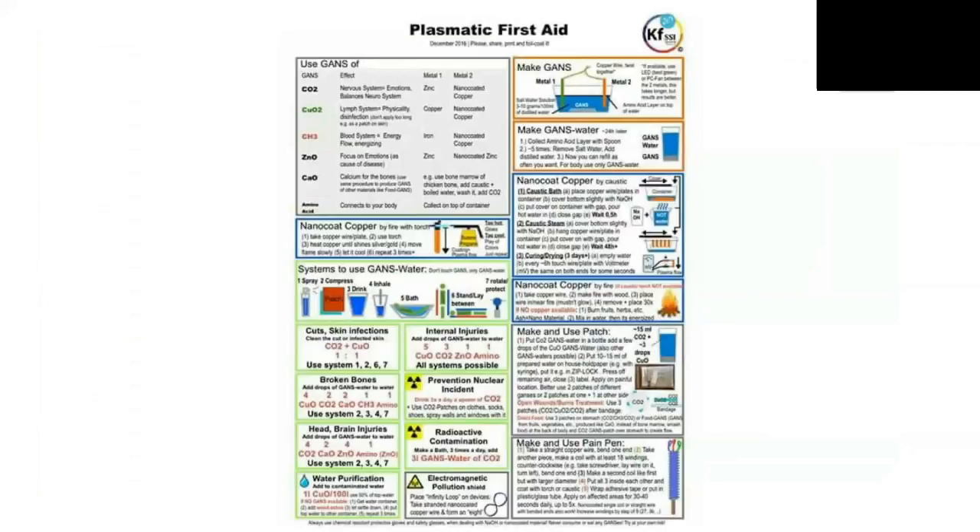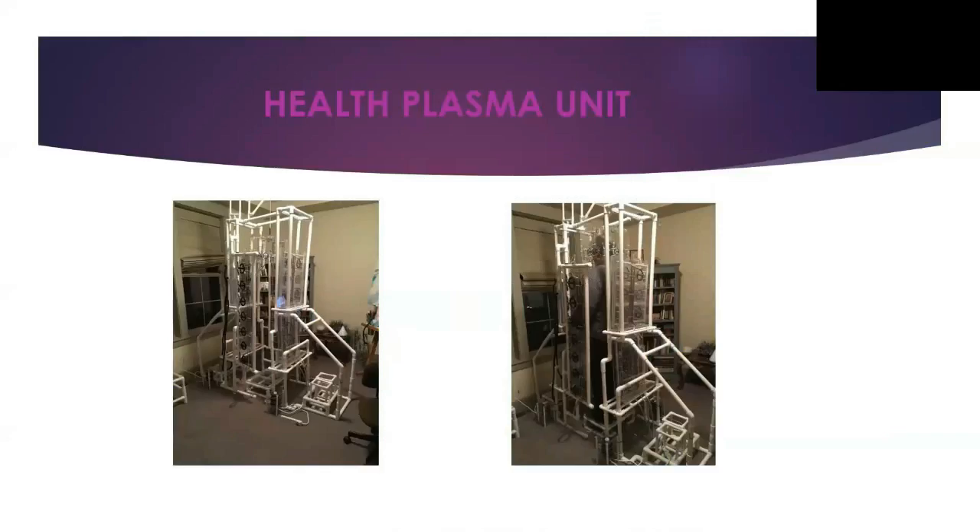If you want to know more about how to use plasma, Klaus developed this way of understanding it. You can go to KesheFoundation.org and find plasma first-aid tablets that explain how to use these plasma elements.